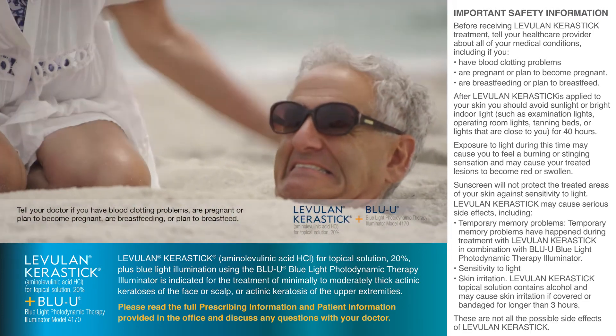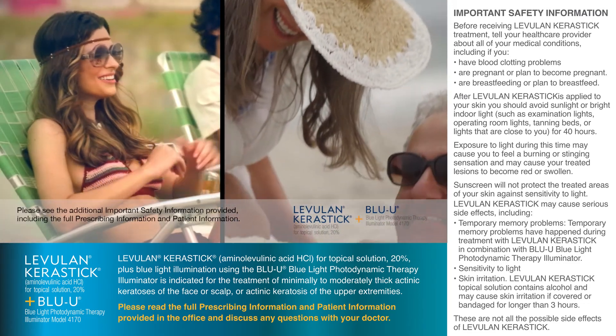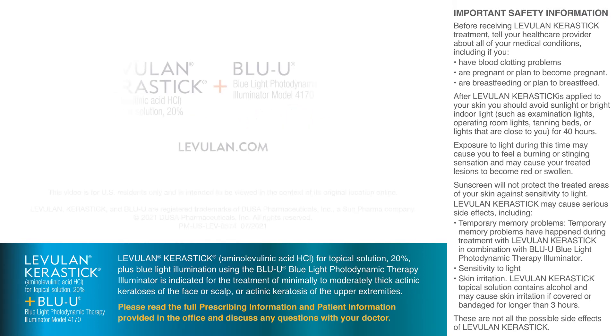Before receiving treatment, tell your health care provider about all of your medical conditions. Treat what happened yesterday today with Levulan Kerastik plus Blue U. Discover more at levulan.com.